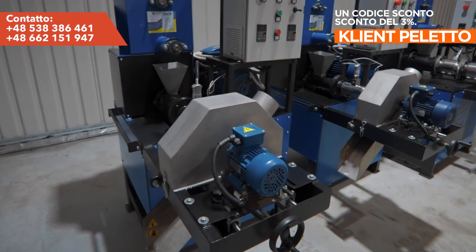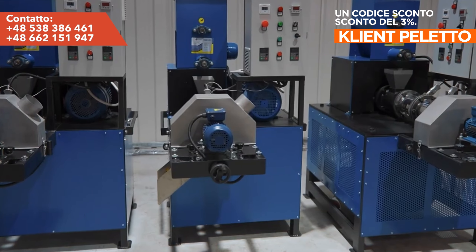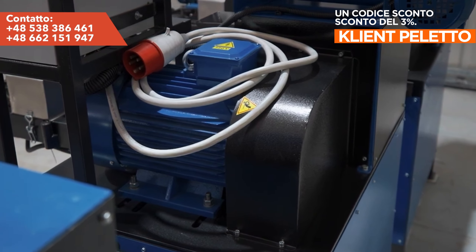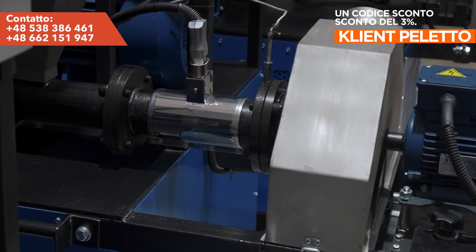The most powerful model, EDK 200, with an engine power of 22 kilowatts, is capable of producing up to 200 kilograms of ready-made feed per hour. Provide your animals with high quality food produced with care, using the modern equipment from Peletto.